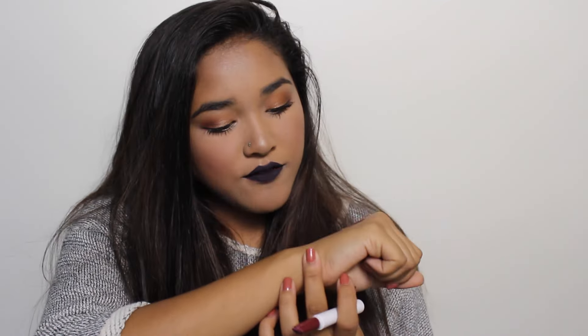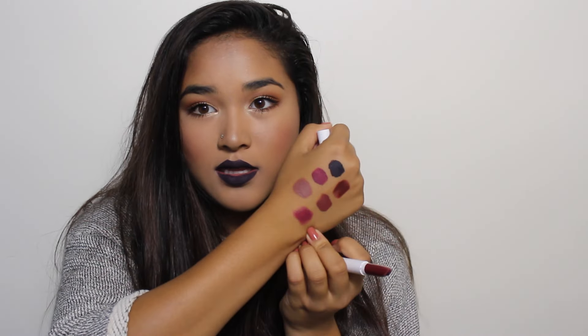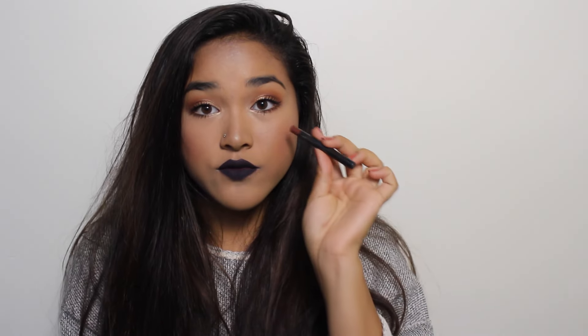Next I have a Colourpop sheer lippy stix in the color Tiger. It looks very dark and scary in the packaging but it's actually light and sheer — it's more of a pinky-purple. It's very sheer and pretty and you can build it up to be decently opaque, but it's much more subtle than the harsh dark lip I have on now.